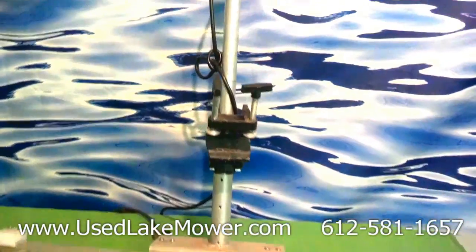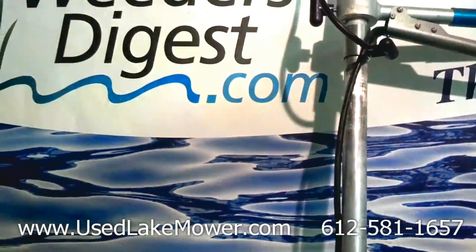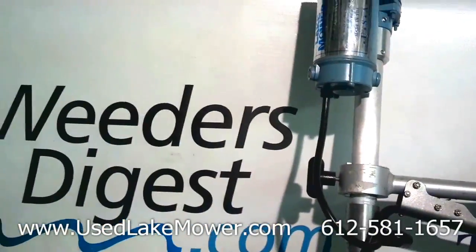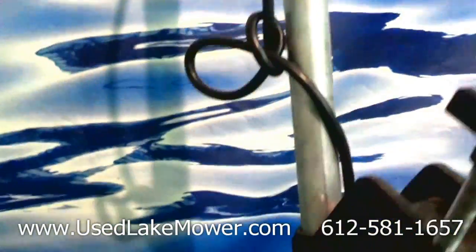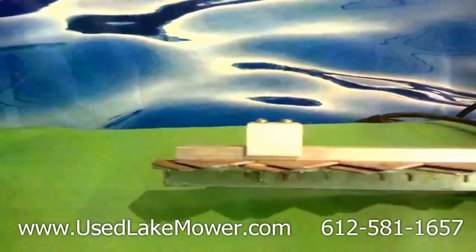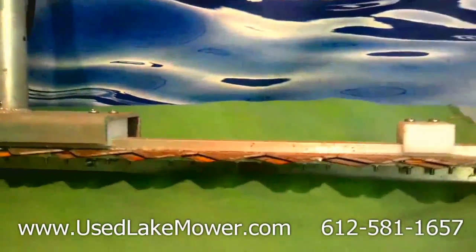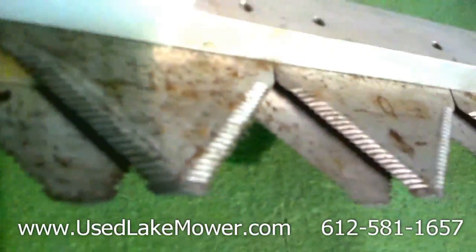Hey, it's Bruce with WeedersDigest.com and I want to bring to you a lake mower today that we took in on a trade. It has more information available at usedlakemower.com or you can give me a call at 612-581-1657. If you're seeing this video, that means it is still available. Once it's been sold, we'll take this video down. I do expect that it'll go quickly.